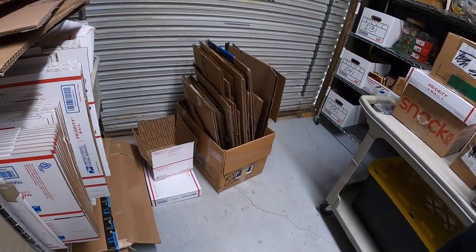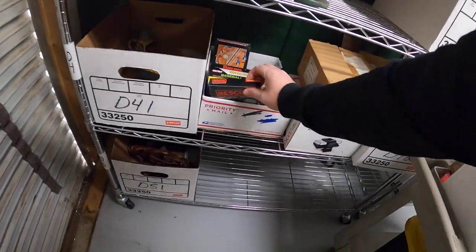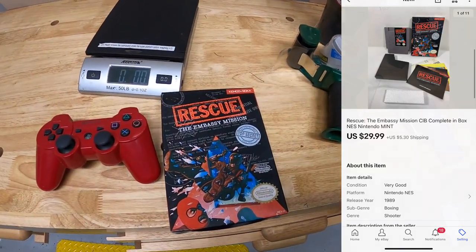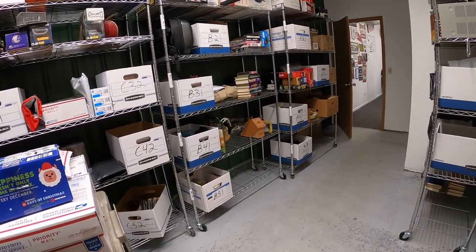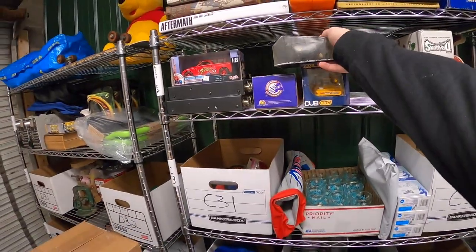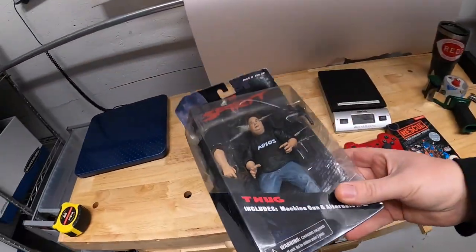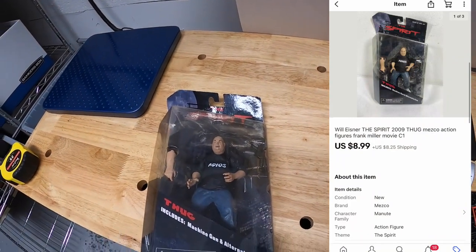I sold another NES game — it is Rescue the Embassy Mission, also complete in the box. That sold for $29.99 plus shipping. Sold an action figure — it is the Spirit Thug from 2009, new in the packaging. Got this up in Fort Wayne with that big bulk buy of toys and all that stuff I bought. That sold for $8.99 plus shipping.